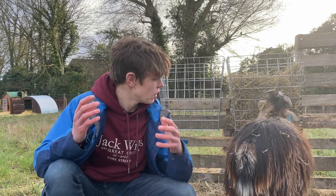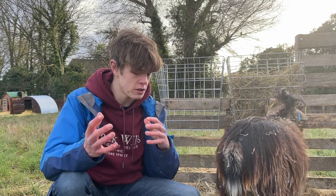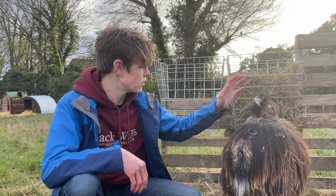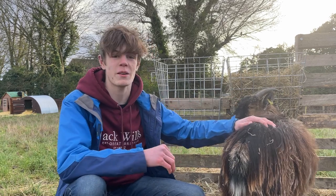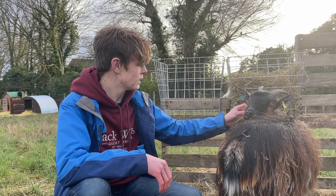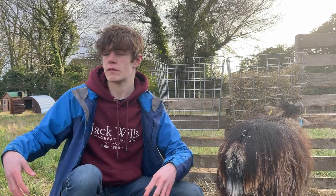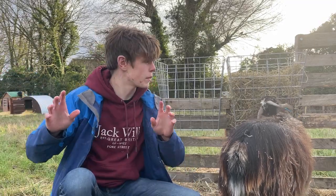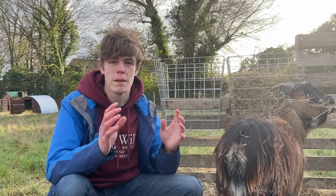Today I wanted to talk about the pecking order or the hierarchy of a goat herd, to give you a better understanding of how to use it to your advantage when caring for your goats. This is my pygmy goat Henry - he's top goat, he's in charge. Him and Oscar have this field, and then Phoebe and Mya are over there. We'll talk about them later.